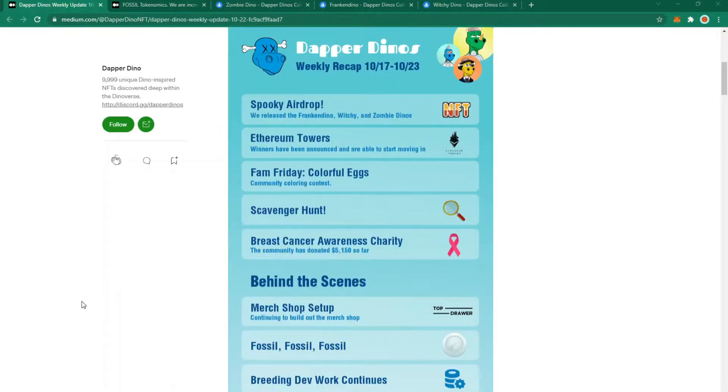The Dapper Dinos weekly recap. Spooky airdrop: they've released Franken Dino, Witchy and Zombie Dinos. The spooky airdrops were dropped to a thousand Dino holders in a ratio of 100, 400 and 500 respectively. If you collect all three you'll get a bone-splitting reward — check out my previous video for more details.